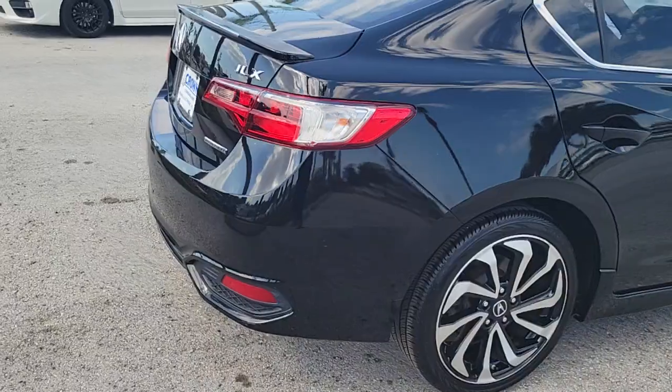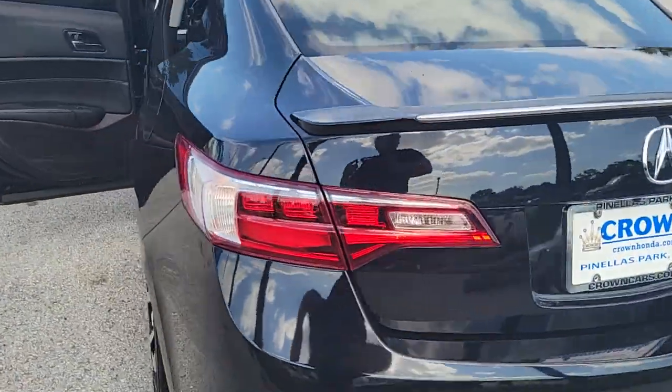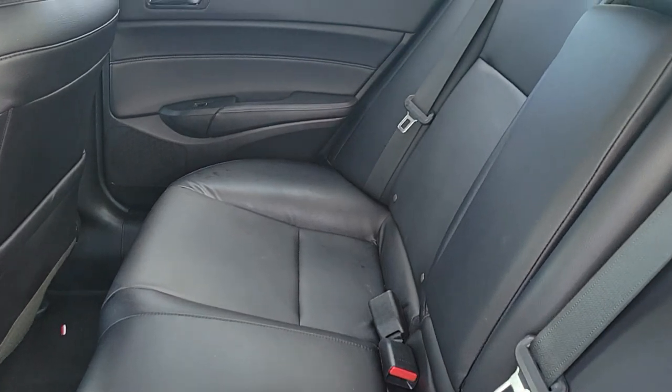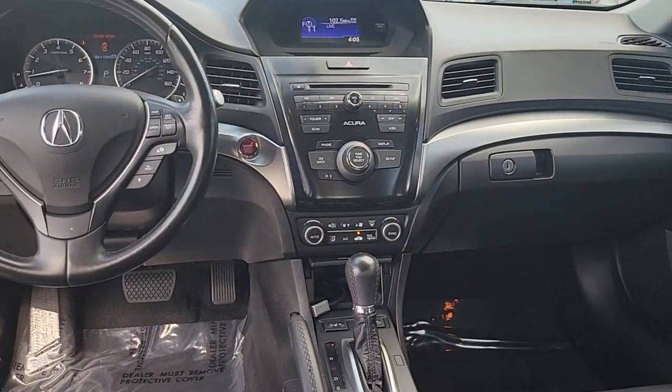These are just some of the great options this vehicle comes with: panoramic roof, sun and moonroof, navigation system, keyless entry, adaptive cruise control, backup camera, heated mirrors, blind spot monitor, Bluetooth connection, and aluminum wheels.